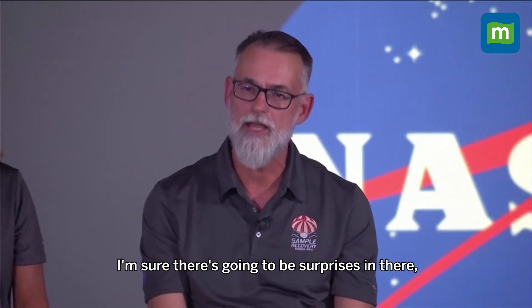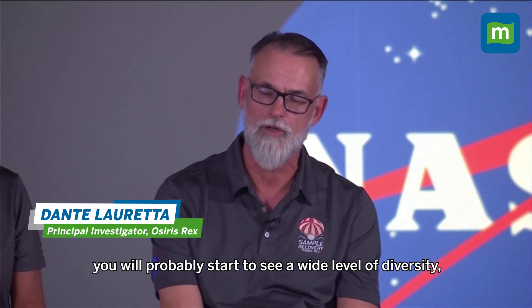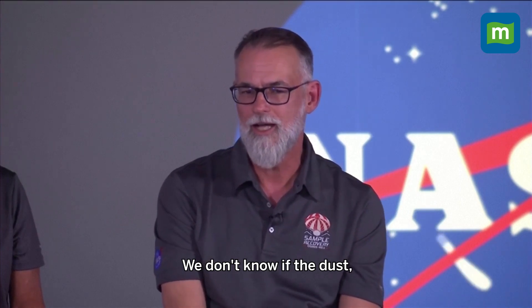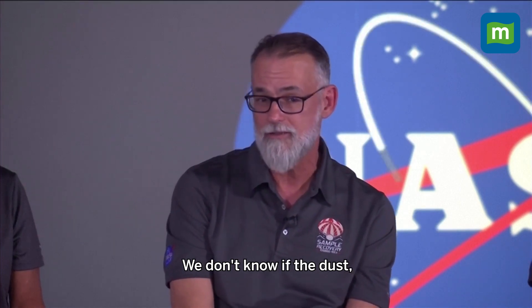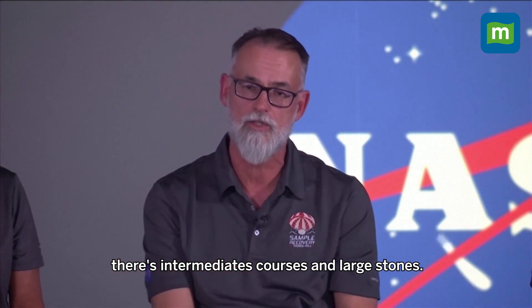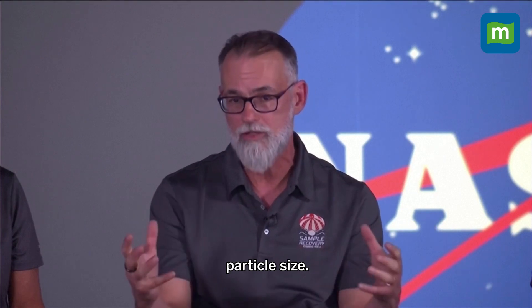I'm sure there's going to be surprises in there. Once you get into the dust scale, you'll probably start to see a wide level of diversity. It's kind of like a sneak peek of what might be in store for us. We don't know — the dust, what we call the fines, there's intermediates, coarses and large stones. There might be variations in mineralogy and composition by particle size.